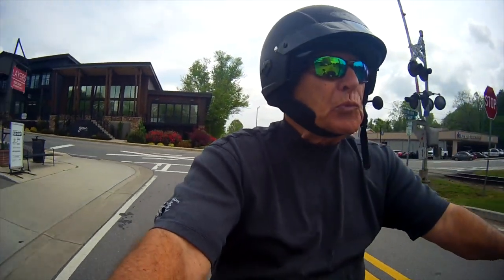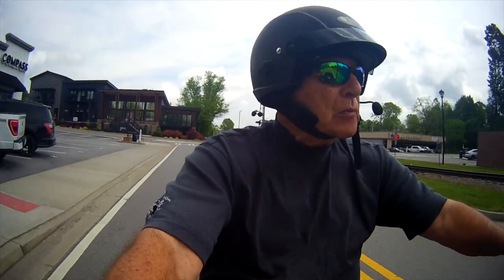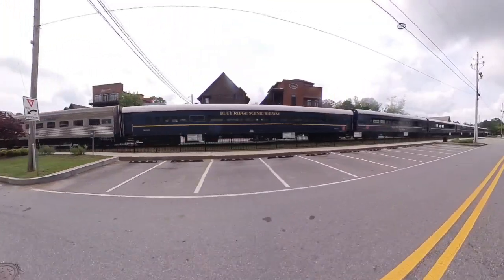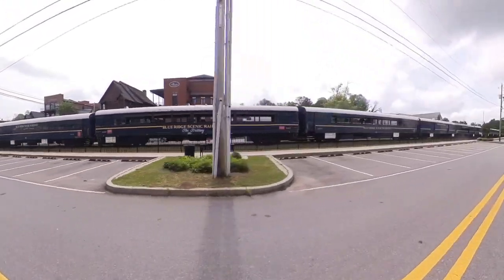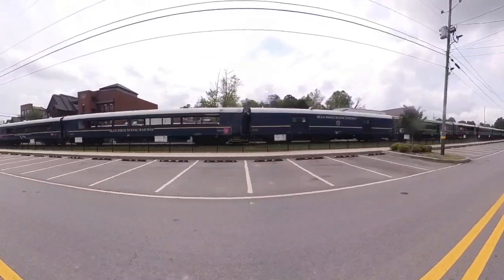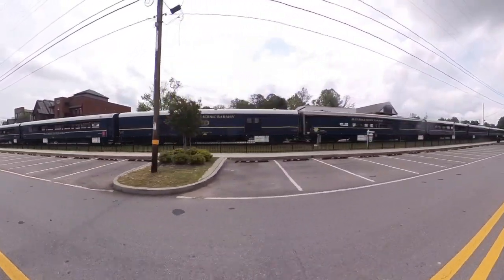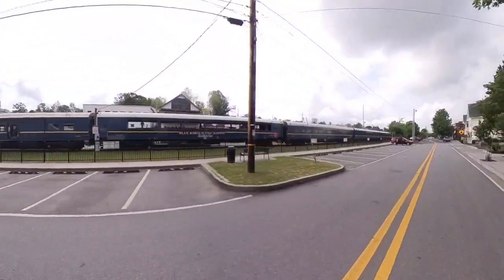Here we're making the turn, and what you're going to see coming up on my left side is the train. It's one of the big attractions here in Blue Ridge. The train runs from Blue Ridge, Georgia to McKaysville, Georgia, which is a nice little ride. It usually runs two times during the day from Blue Ridge all the way over to McKaysville.